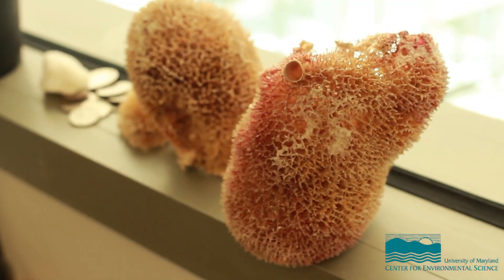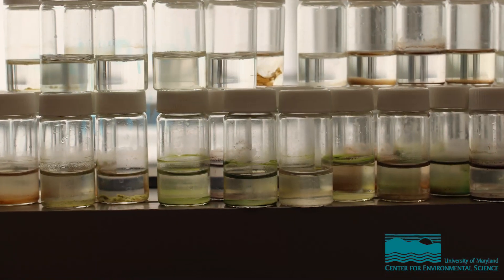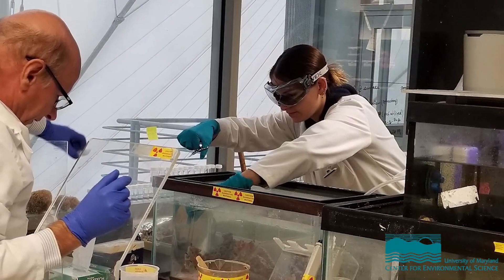Sponges are one of the key reasons why we see such diverse life on coral reefs because they participate in all of the major nutrient cycles. A lot of people don't realize that the ocean is packed with bacteria, and they do a lot of interesting things to support the life that we love in the oceans. I study different elements that we use to survive, like carbon and nitrogen and phosphorus, and I study how bacteria transform these elements in order to support life in the ocean.